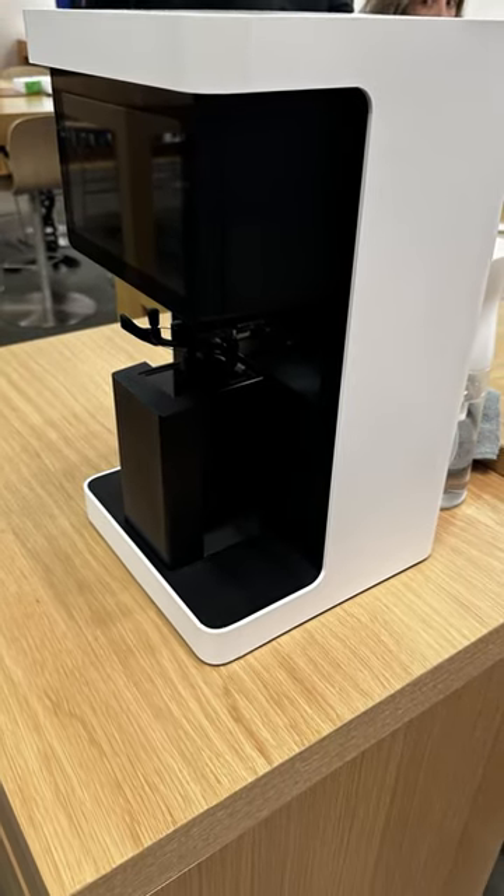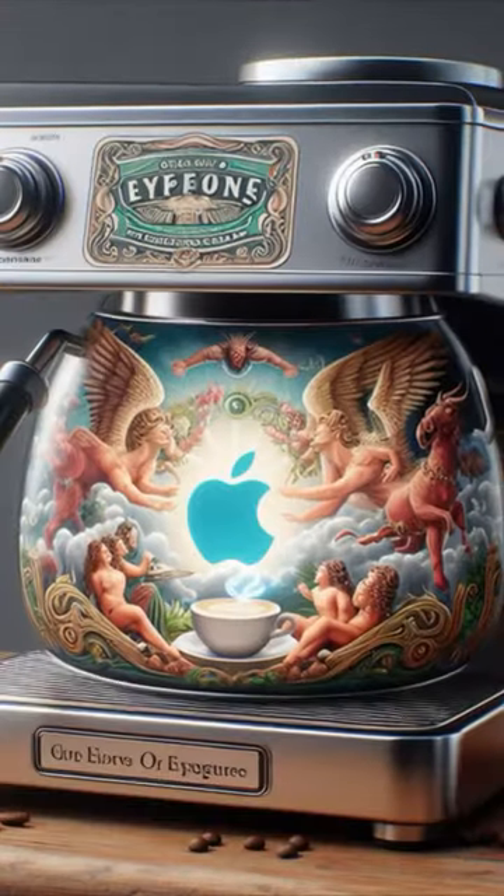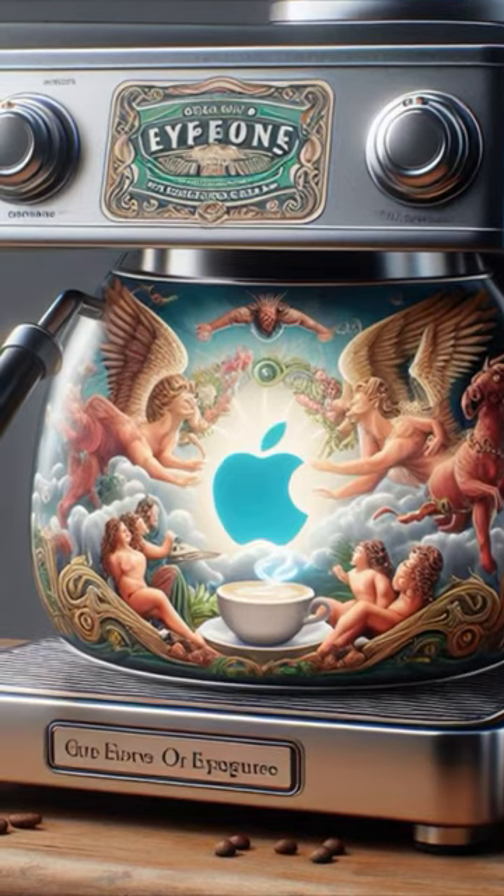This is a brand new Apple product that you may have never seen before. What is it? Did Apple make a coffee machine? It came out at the exact same time Apple Vision Pro was released, and it is used for the Vision Pro.